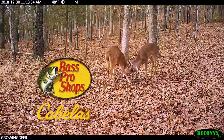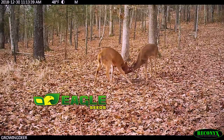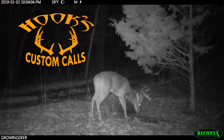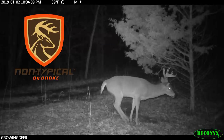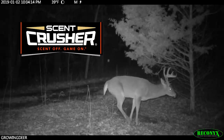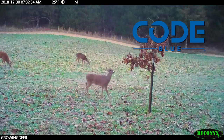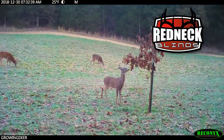GrowingDeer is brought to you by Bass Pro Shops and Cabela's, also by Reconyx, Trophy Rock, Eagle Seed, Nikon, Winchester, LaCrosse Footwear, Flatwood Natives, Morrell Targets, Caldwell Shooting Supplies, Hooks Custom Calls, Montana Decoys, Summit Treestands, Drake Non-Typical Clothing, RTP Outdoors, Yamaha, Fourth Arrow, Scent Crusher, Mossy Oak Properties of the Heartland, Hunter's Blend Coffee, Motorola Lighting Solutions, Scorpion Venom Archery, Code Blue, Decode, G5 Broadheads, Prime Bows, and Redneck Hunting Blinds.